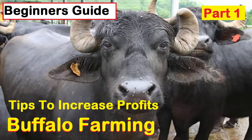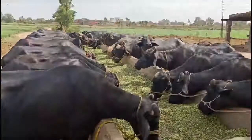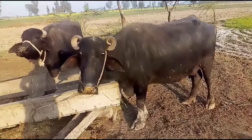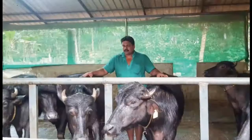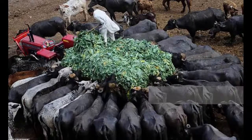In the previous video I told you about introduction to buffalo farming, advantages of buffalo farming, and importance of buffalo farming in economic growth. You can watch my previous video by clicking the link in the description. In this video I am going to tell you how to start buffalo farming business, which includes selecting a suitable area and selecting a good breed for your business.